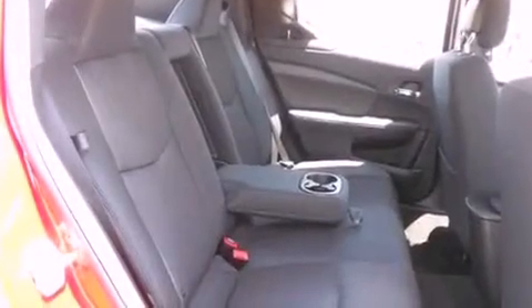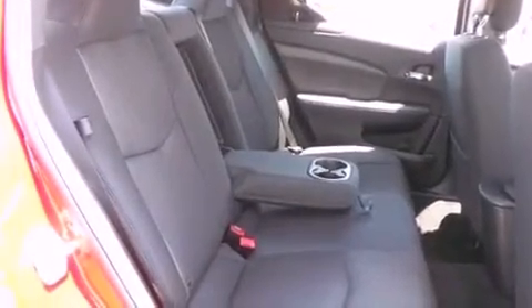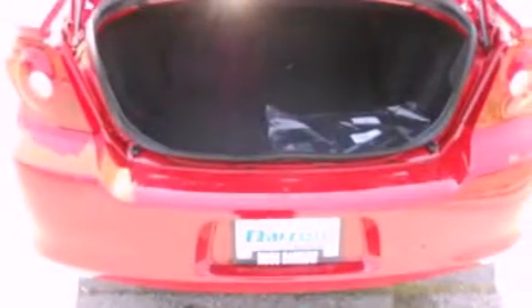Tinted glass. A stability control system. Disc brakes with an anti-lock braking system. Full power accessories. And air conditioning.